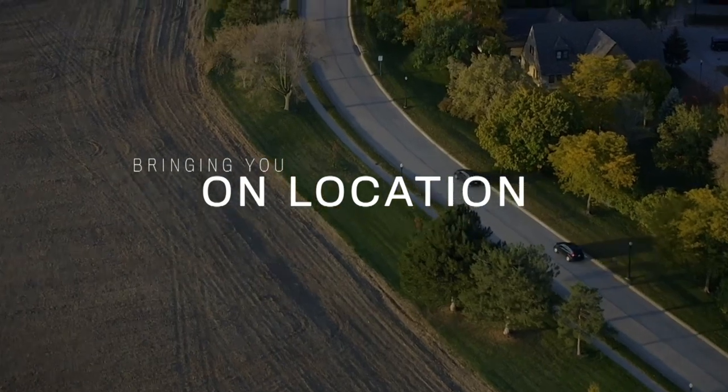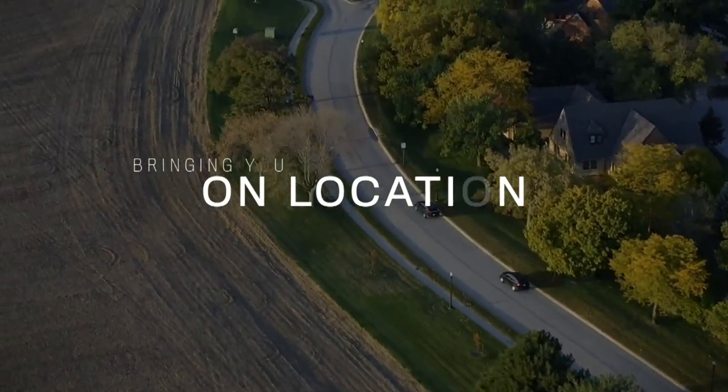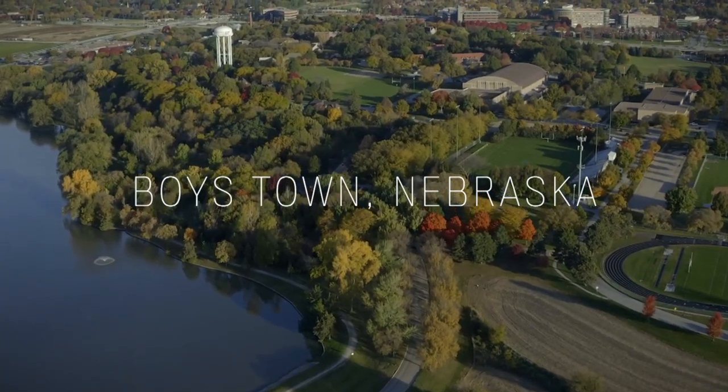Hey folks, Ryan O here with The Daily VA. We just released the trailer for This Way of Thinking, the first full-length documentary piece that I'm working on with a few others. If you haven't seen it already, it is linked up here. Make sure you go check it out.